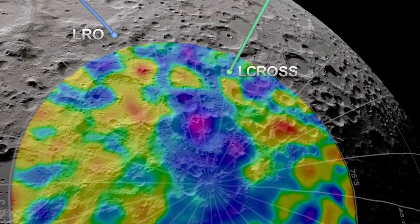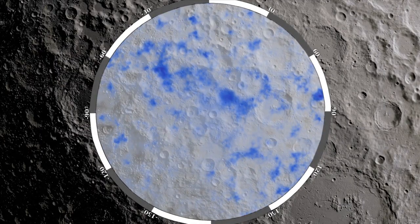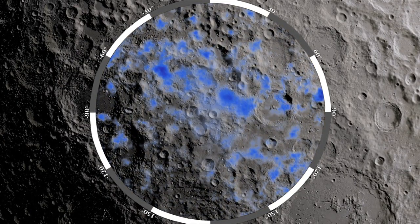While previous lunar missions have observed indications of hydrogen at the moon's south pole, the LEND measurements for the first time pinpoint where hydrogen, and thus water, is likely to exist.